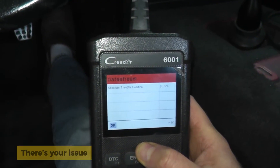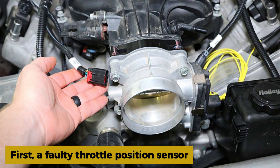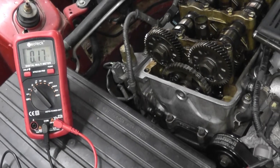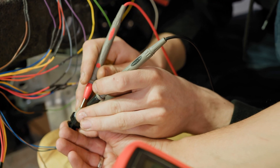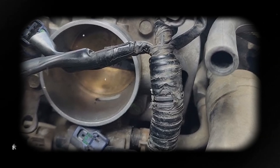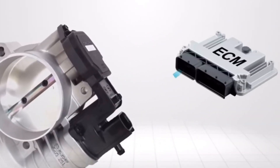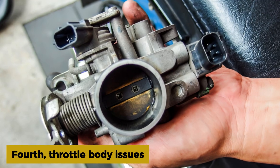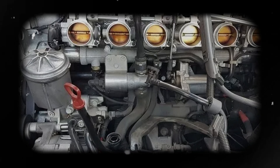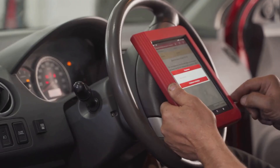If it's stuck low or jumps around, there's your issue. What can cause the P0122? First, a faulty throttle position sensor — this is the most common; they wear out or go bad internally and start sending low signals. Second, a wiring issue — check the connector and wires going to the TPS for broken wires, corrosion, or a loose connector. Third, bad ground or low reference voltage — if the sensor isn't getting proper voltage from the ECM, it won't work right. Fourth, throttle body issues — on newer cars with electronic throttle bodies, the whole unit might be the problem, not just the sensor. Fifth, a faulty ECM — rare, but if all else checks out, the computer could be at fault.